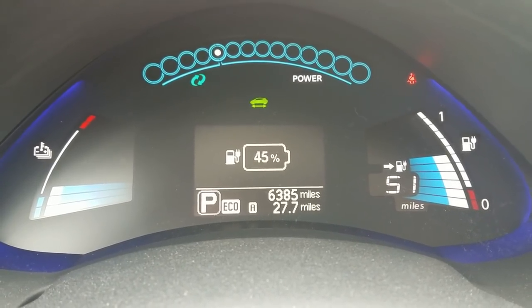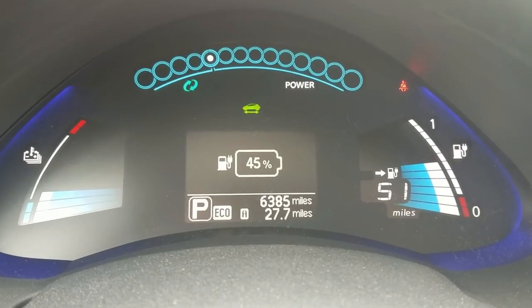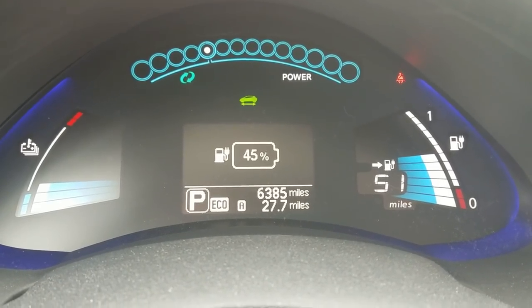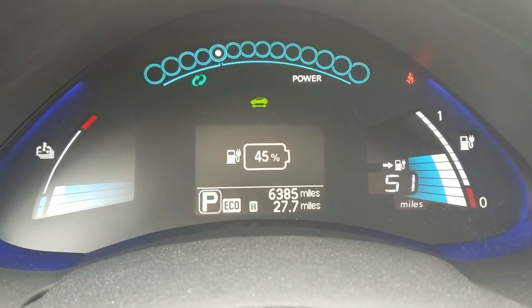When I charge this battery up all the way, I can usually get 120 or 130 miles on a single charge. But in the winter lately, it's been more like 65 to 75 miles on a charge.